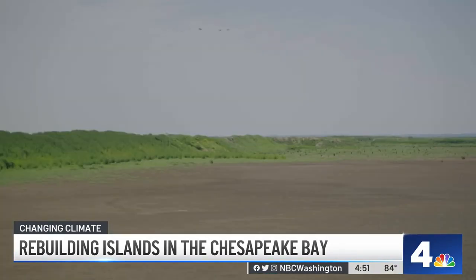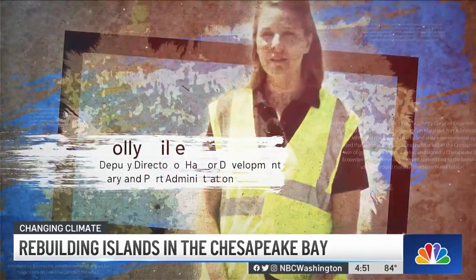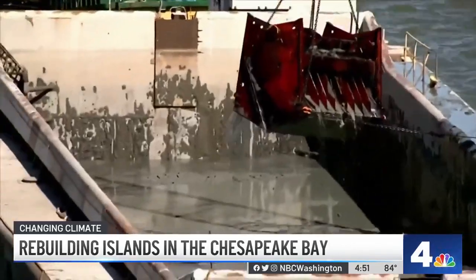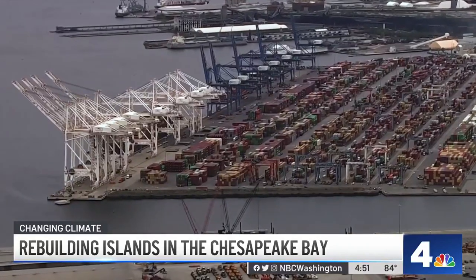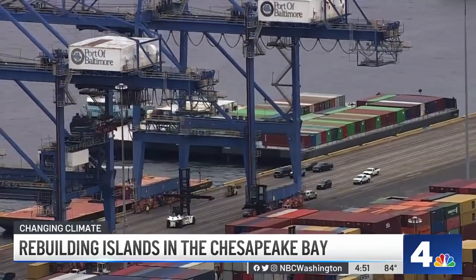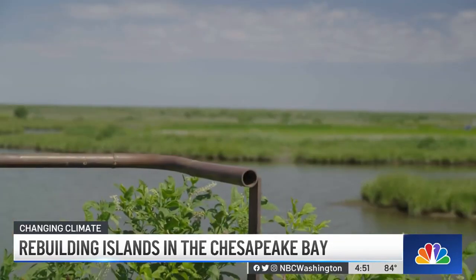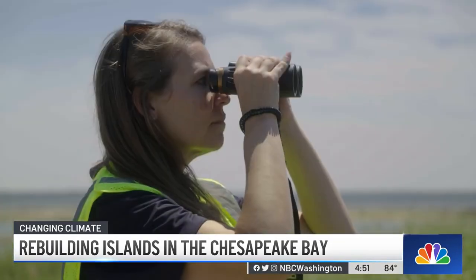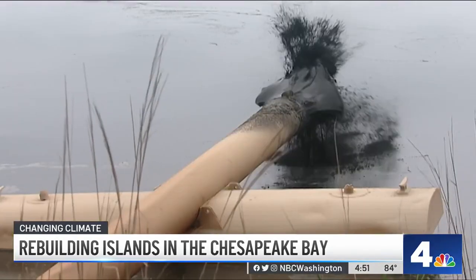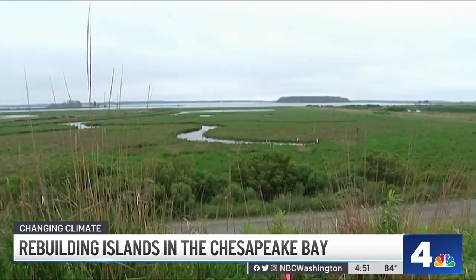This otherworldly looking surface on Poplar — what it looks like before we start planting into it — actually comes from dredge material pulled every year from the bottom of the bay's shipping channel leading into the Port of Baltimore, to make room for those huge ships bringing in items like clothes, coffee, and sugar that we all rely on. We have to place it somewhere, and being able to put it into a site like this and use it for habitat restoration is a benefit not only to the Port of Baltimore but also for the environment. The dredge was pumped into individually created cells around the island over four to five years.